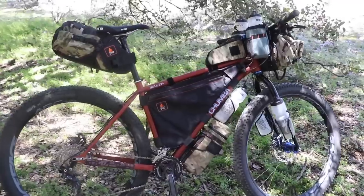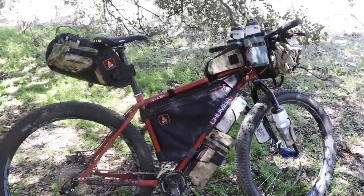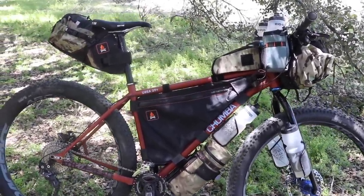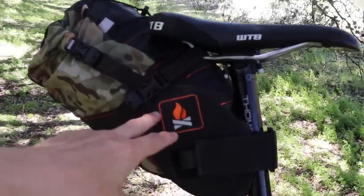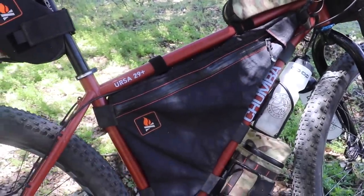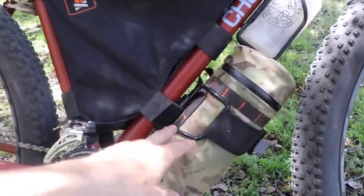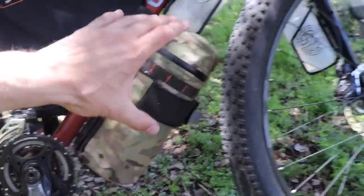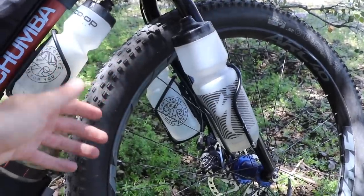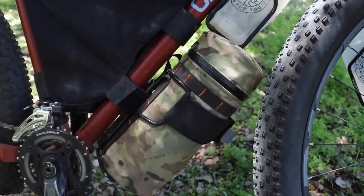Or you can set up the bicycle in a more traditional bikepacking setup like you see it here. I've got a whole set of Wanderlust Gear bikepacking bags on the bicycle right now. This is the seat pack — I carry my sleeping bag and some clothes in there. This is the frame pack — I usually carry my tripod, clothes, and food in there. And this is an accessory pack, which I've chosen to mount here on the fork, and I have my sleeping mat inside.